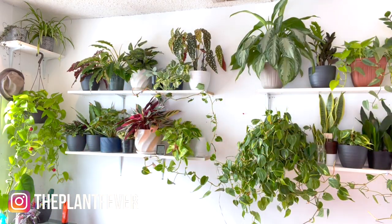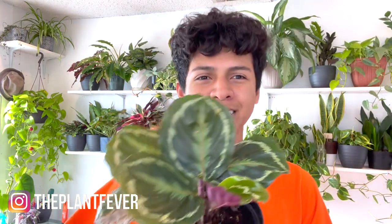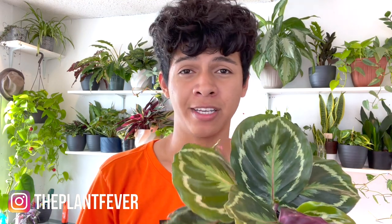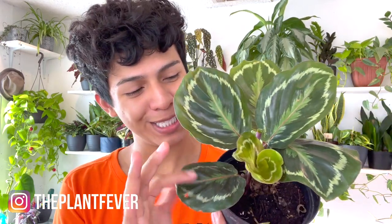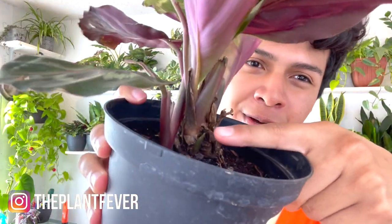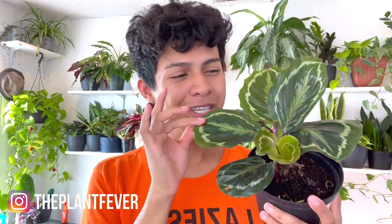This is the Calathea Medallion. The reason she's on the list is because her and I hated each other from the beginning — I was doing everything to make her happy and she wasn't being grateful. All of a sudden we just clicked and now we're best friends. She's doing amazing, putting out all these beautiful new leaves, and there's another one popping up over here too.